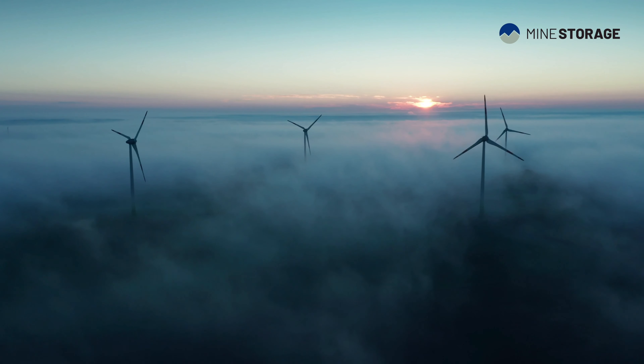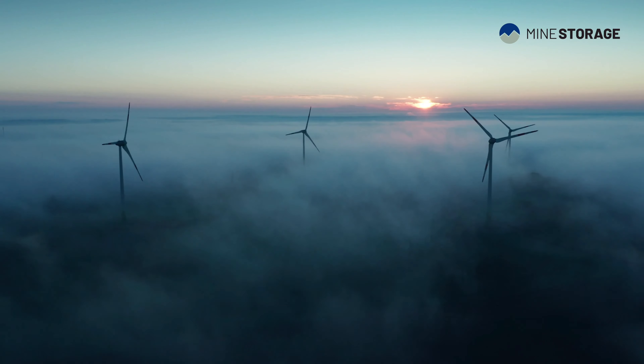Because of that, we need to introduce grid-scale energy storage. It's estimated that around 600 billion dollars will be invested into energy storage by 2040.